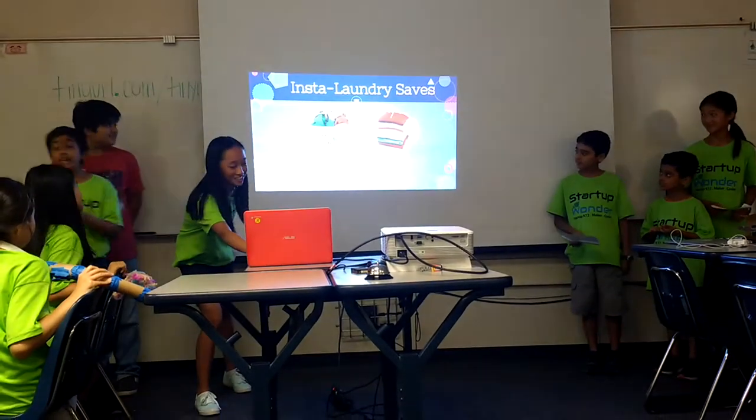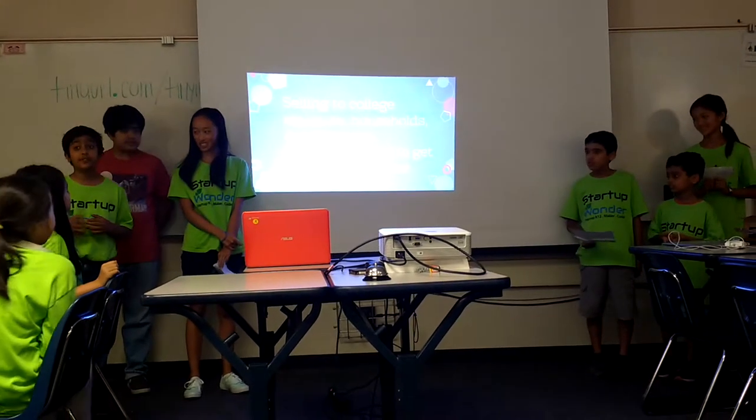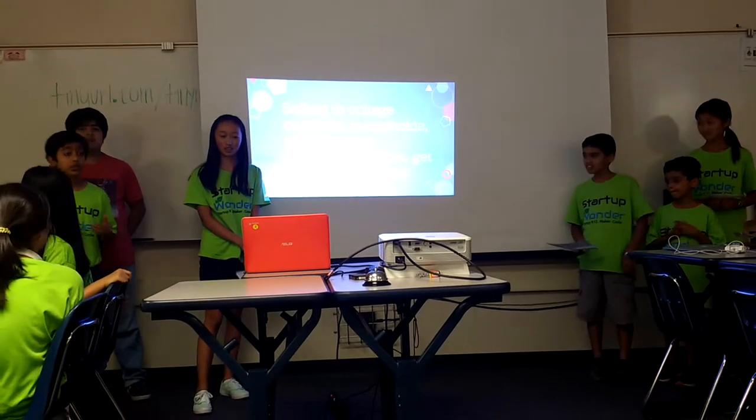You guys may be the first ones to own it. The product is only $200, and it's a special price for you. Now let's talk about why and how this product is a solution to your problems.